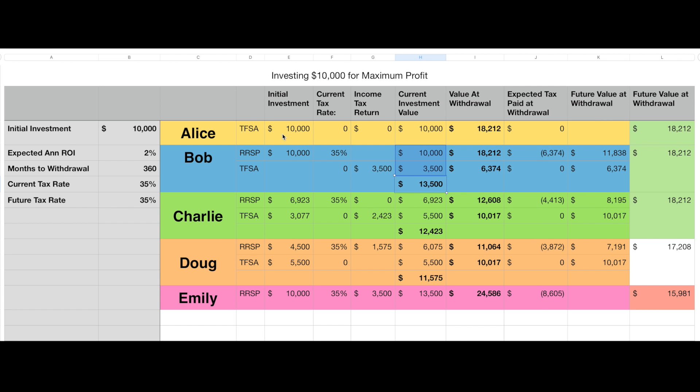Alice hasn't been contributing to her TFSA, so she's got some room in it. She's not limited to the $5,500 per year, so she puts the whole $10,000 into her TFSA. Her current investment value is $10,000.